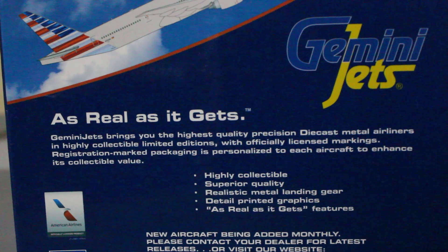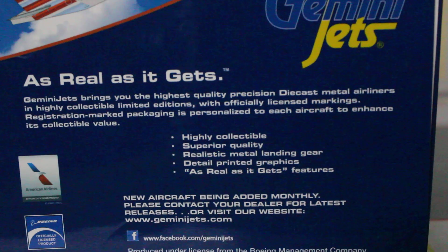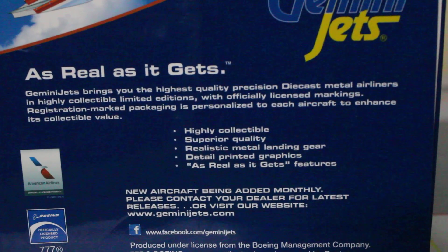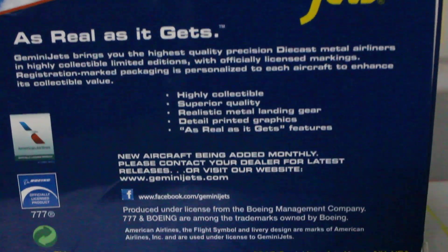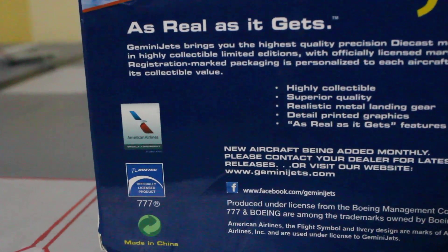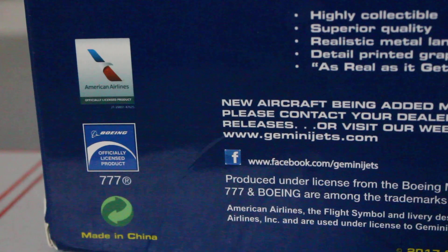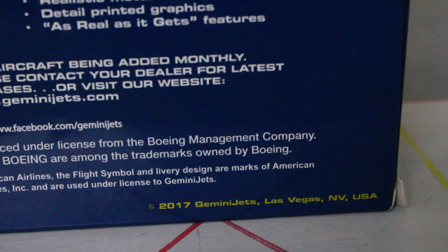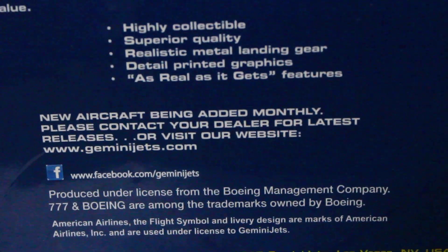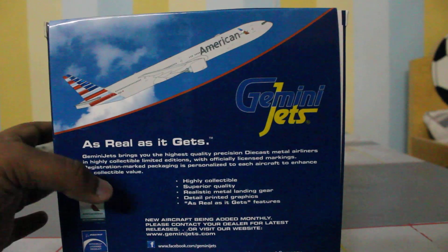The registration-marked packaging is personalized to each aircraft to enhance its collectable value, with new aircraft being added monthly, and the American Airlines logo displayed. There are also manufacturing details: Boeing 777-300ER, 1-400 scale, made in China, 2017, Gemini Jets, Las Vegas, Nevada, USA. Now on to the look-inside tab.